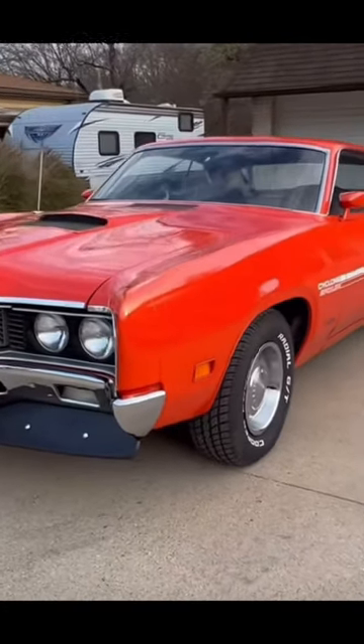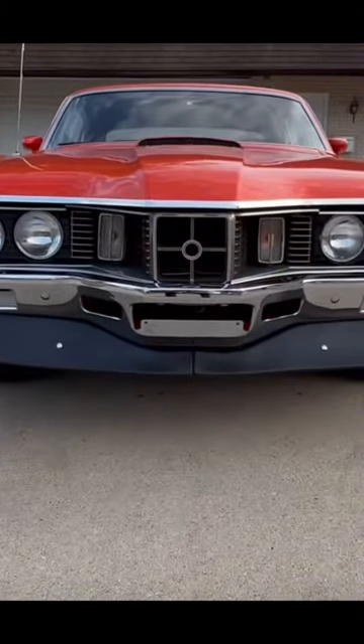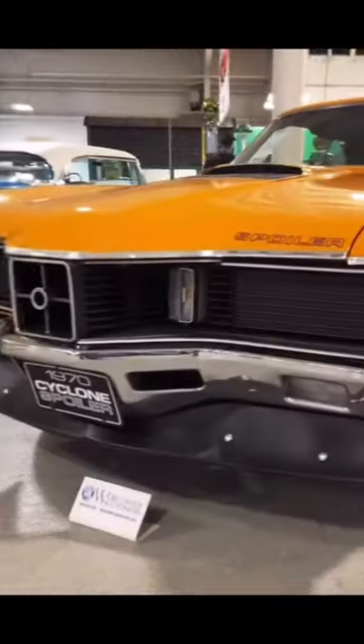This is the much-forgotten Mercury Cyclone Cobra Jet. It was introduced in 1969 as a new model line for the Cyclone. It had a 428 Cobra Jet engine which generated 335 horsepower — allegedly.